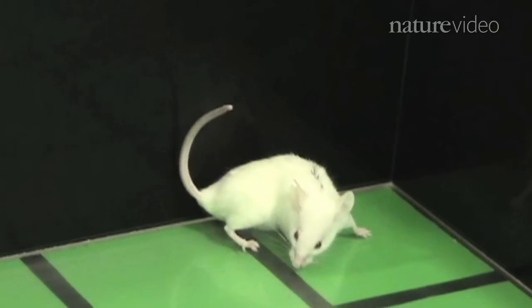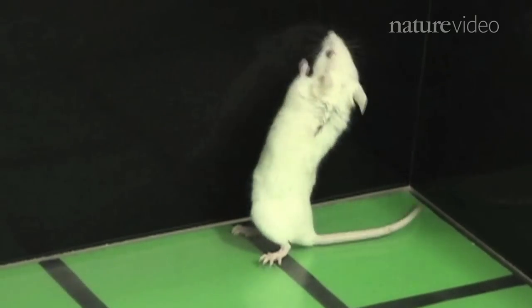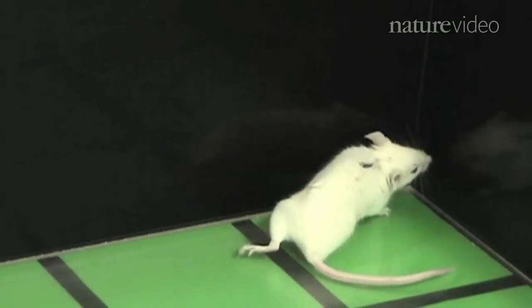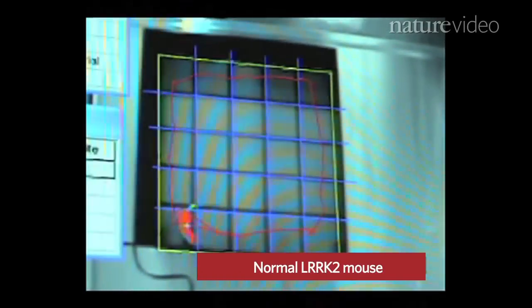And then finally, you can use animal models for testing drugs. Dr. Li, for instance, has been developing a transgenic mouse with the LRRK2 mutation. To reveal the age-dependent loss of mobility in the animals, he runs the mice through something called an open field test.